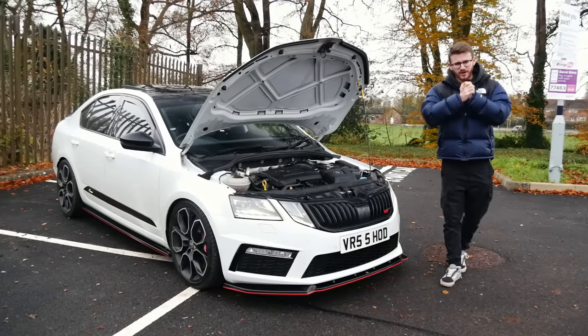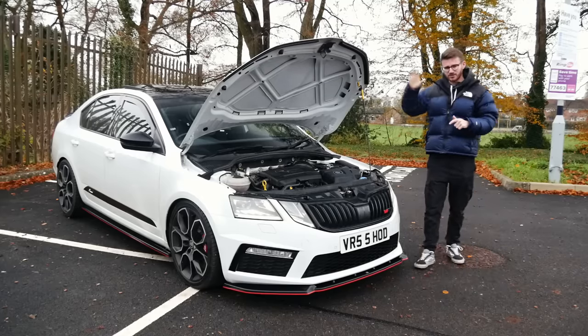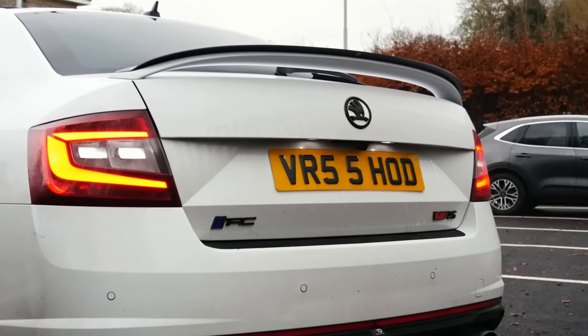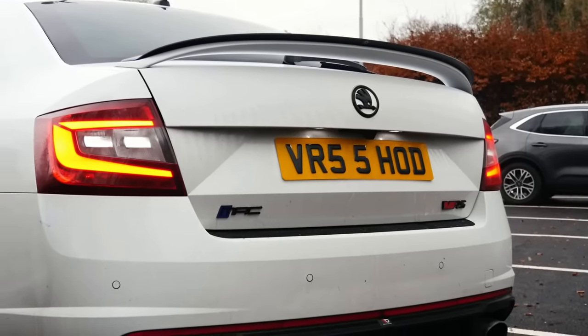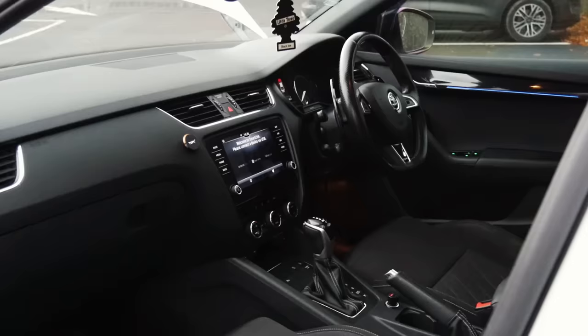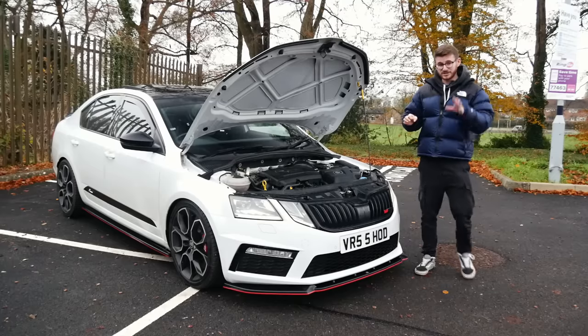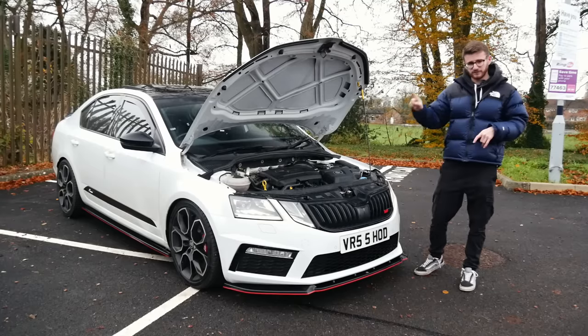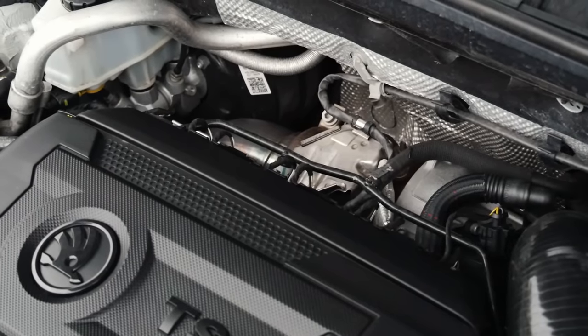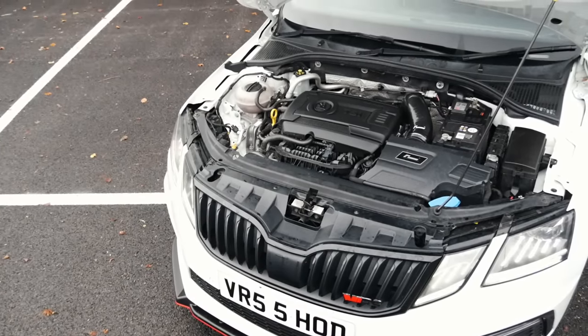Hey guys, it's Luke here and welcome back to another video. You join me today with something slightly different to normal. This is an Octavia VRS — a real sleeper, almost the ultimate undercover police car. But this is not standard. It's a stage three car running just shy of 500 brake horsepower, which is some solid power. We've got a Turbo Technics V4 Hybrid Turbo on here. I'm just looking forward to experiencing something like this because it's definitely a car I haven't experienced before.